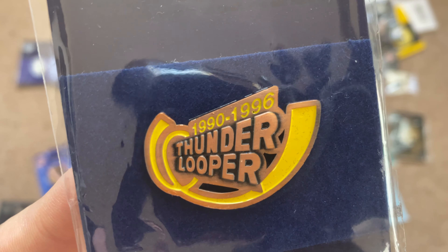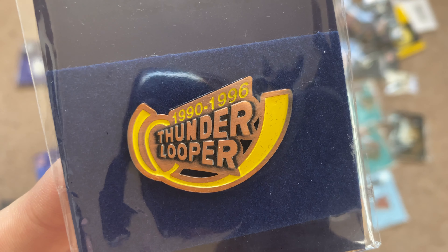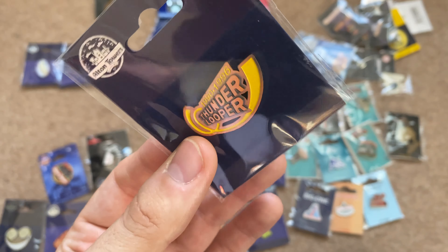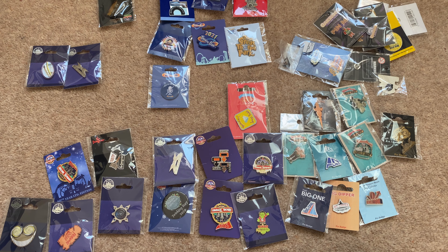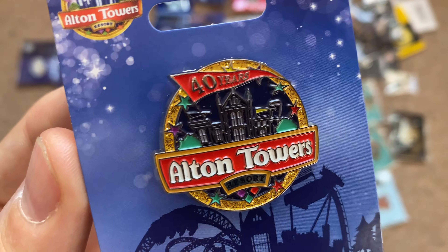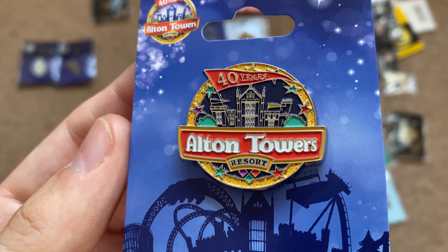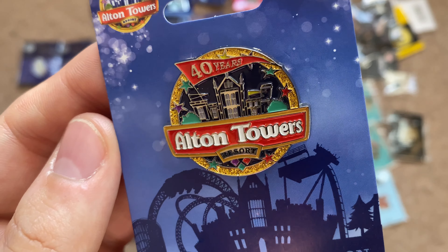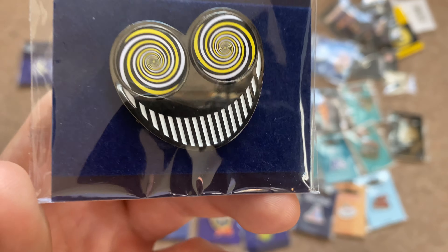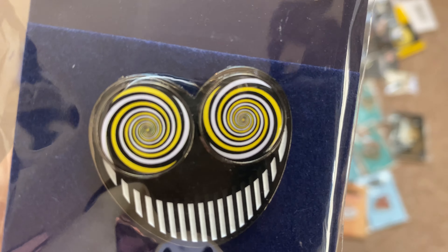The Thunder Looper was a temporary attraction that Alton Towers bought to fill that space until they decided what to do with it, and eventually they put Nemesis in. Next is the Alton Towers 40th anniversary pin badge — I love the detail in this one and it represents their 40th anniversary really nicely. One I really love though is this Smiler pin badge — this is the 2018 Smiler pin badge and it's definitely unique; the eyes actually spin on it.